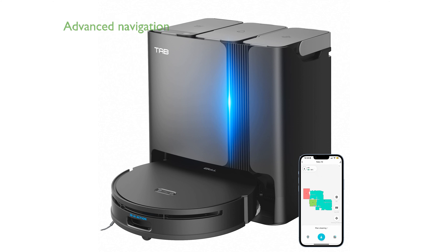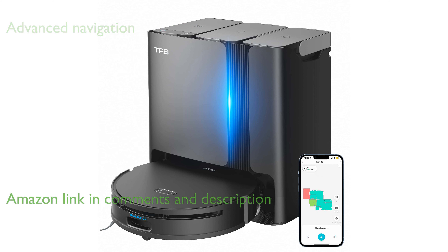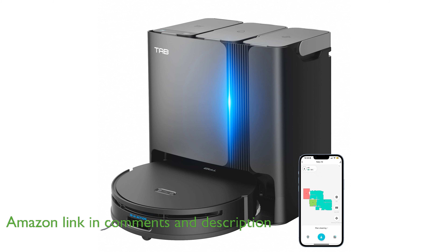The Ferry 10 Robot Vacuum and Mop features an advanced hidden laser-based navigation system, ensuring it efficiently navigates through tight spaces and covers extensive areas.